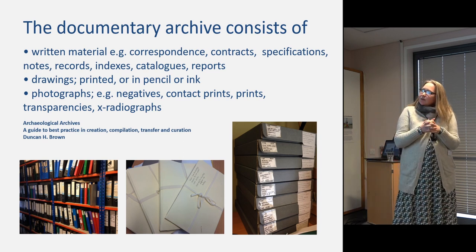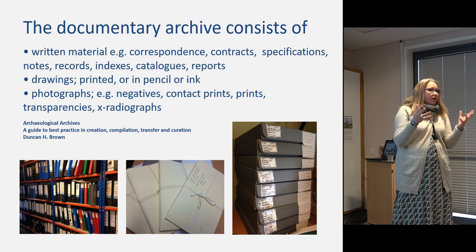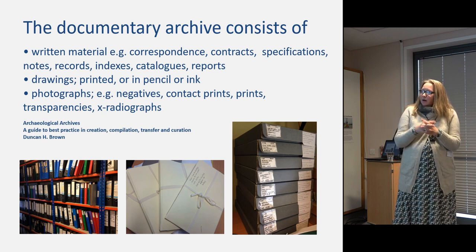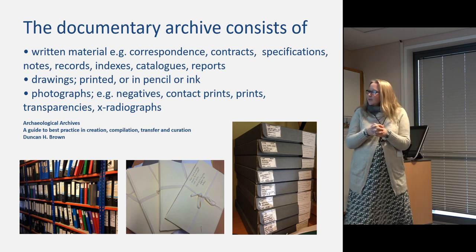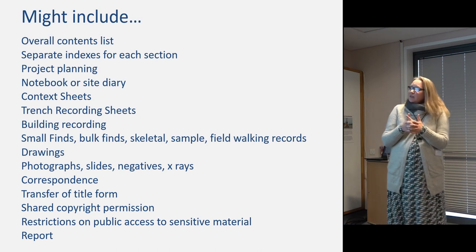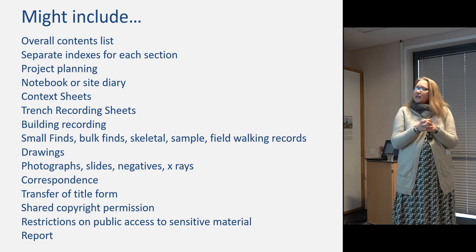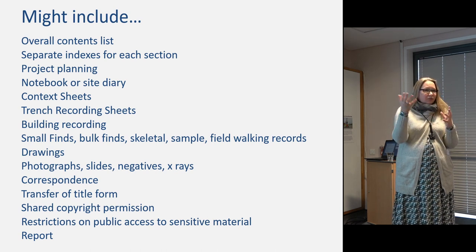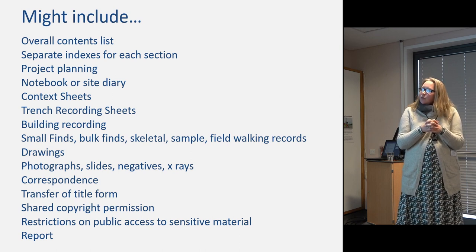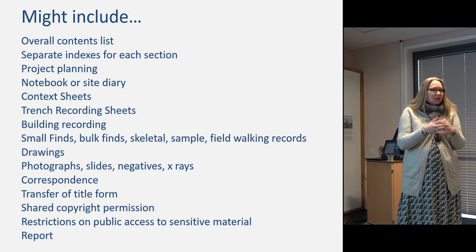The documentary archive — the paper material — will include written material, drawings, and photographs. You can suggest how you want your paper archive boxed up and deposited with you, but you'll probably find it in all sorts of different types of storage and folders. You might want to check for things like an archive index, things that tell the human story such as site notebooks and correspondence, and then context sheets and trench recording sheets that will help you navigate your way around the archive when it's in store.